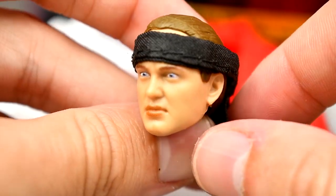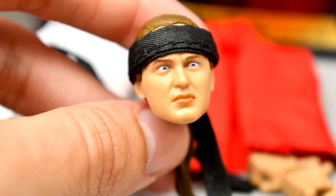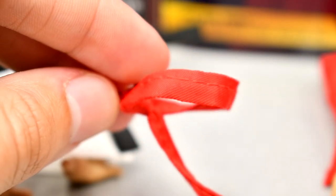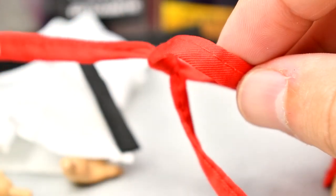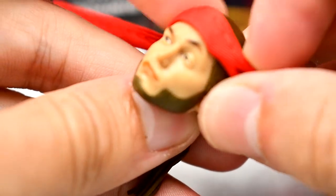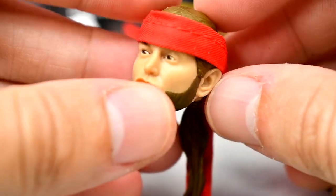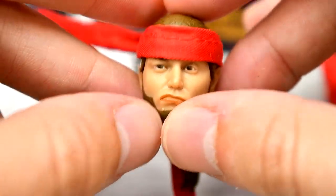The headband is so long that it kind of sticks way out, which bothers me. If it had a bendy wire in it, it would be a lot better because you could have it fall naturally. Maybe they could have had a sculpted headband, but maybe because they've done that in the past they didn't want to redo it. Look how good this Nick head sculpt looks — that looks very quality. I like the headband, I just think getting it untied and retied gets nightmarish. But overall I have mixed feelings on the headbands, though they are cool.